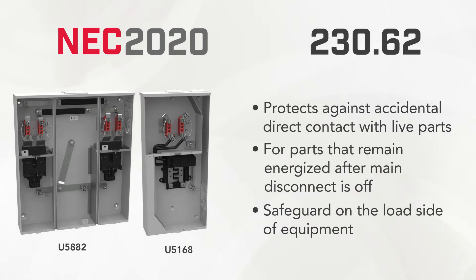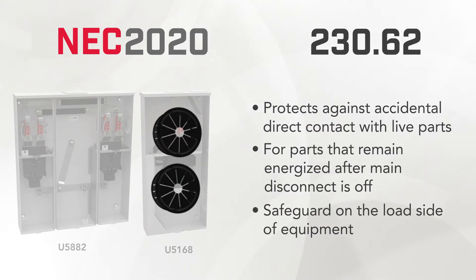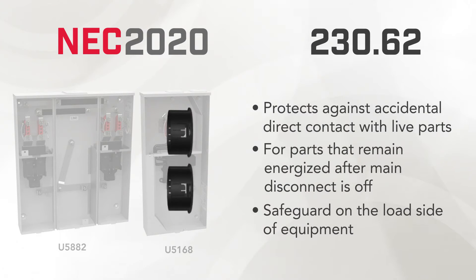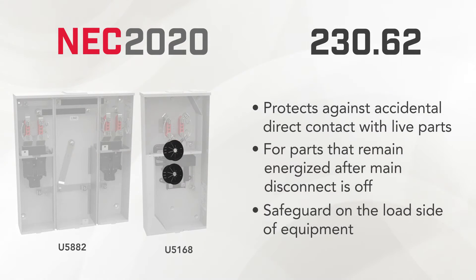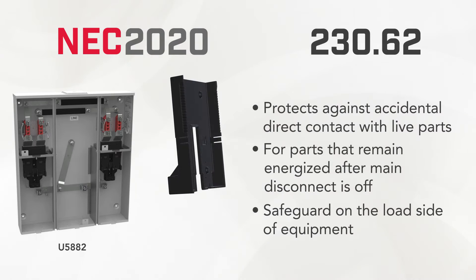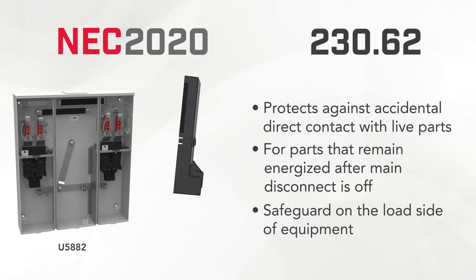This is a safeguard for personnel working on the load side of service equipment. Millbank has utilized different solutions to accomplish this depending on the product. For example, the bushing insert used on the main breaker set screws in the U5168 protects against contact with energized parts. Other products such as the U5882 through U5886 multi-position meter mains utilize bus covers to protect against contact with the energized bus.